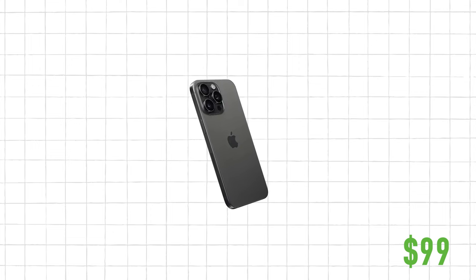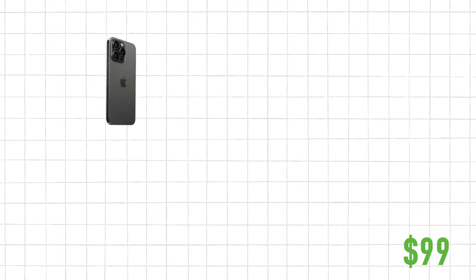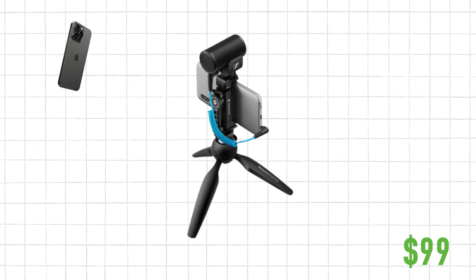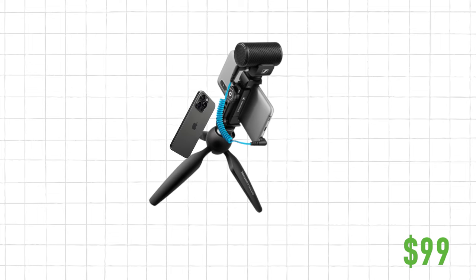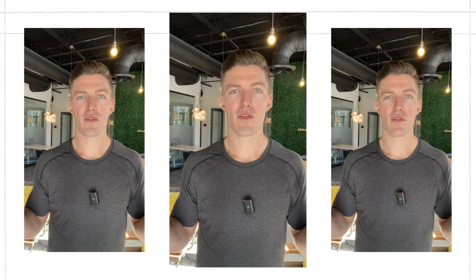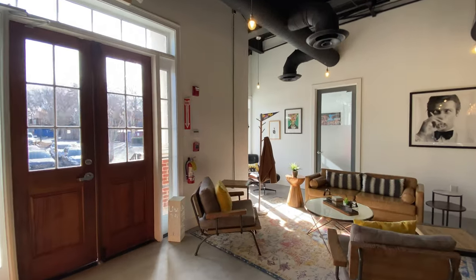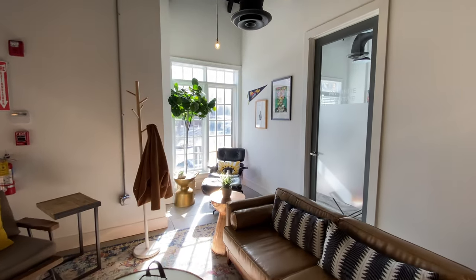The iPhone is already a high quality video camera and you can use it for many things. For audio, I recommend the Sennheiser MKE 200. It's a shotgun microphone that you can plug into your phone, it comes with a stand, and it enhances the audio for your cell phone. For lighting, just use a window — it's a beautiful, natural soft light that makes things stand out.